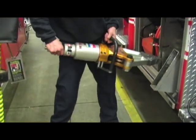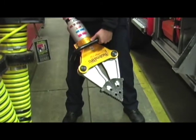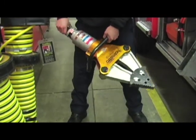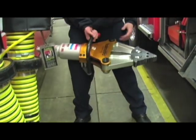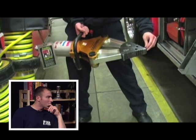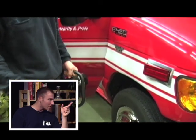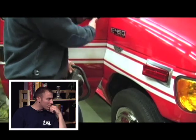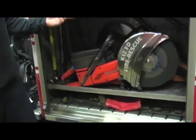Truck companies also carry what's called the Hurst tool — everybody on television calls it the jaws of life. Firemen do physical rescues too. When somebody's pinned or trapped inside a car or vehicle, we have special heavy-duty tools — cutters to cut off doors, hinges, all kinds of metal. It cuts several thousands of pounds.